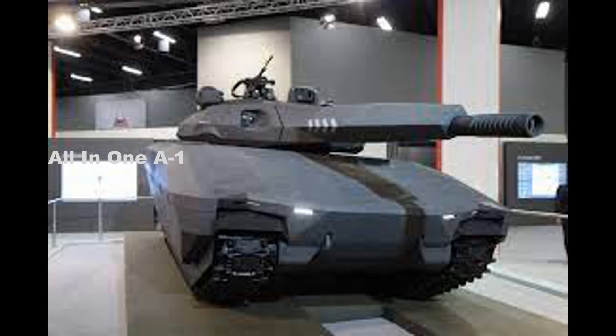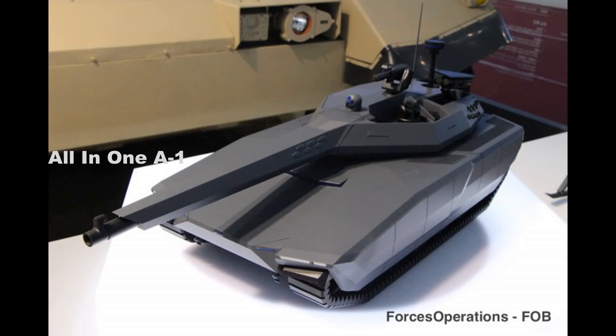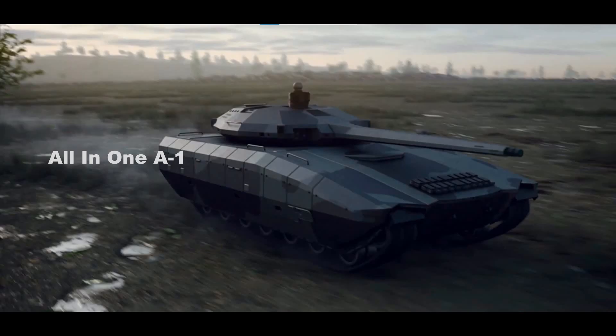The next-generation MBT will replace the K2 Black Panther and will be designed to carry a 130mm bore gun rather than 120mm. It will have stealth capabilities thanks to the integration of all secondary armament inside the turret, which can be erected to perform all firing operations. The secondary armament includes a laser gun as well as anti-tank guided missile launchers.